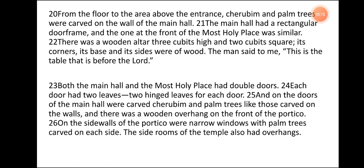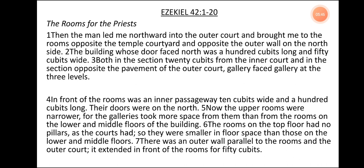The man said to me, 'This is the table that is before the Lord.' Both the main hall and the most holy place had double doors. Each door had two leaves — two hinged leaves for each door — and on the doors of the main hall were carved cherubim and palm trees like those carved on the walls, and there was a wooden overhang on the front of the portico. On the side walls of the portico were narrow windows with palm trees carved on each side. The side rooms of the temple also had overhangs.